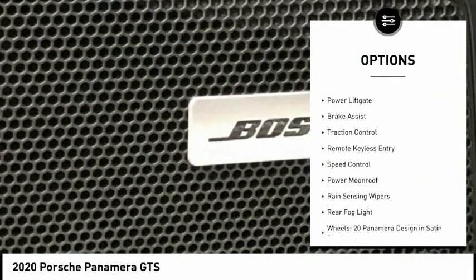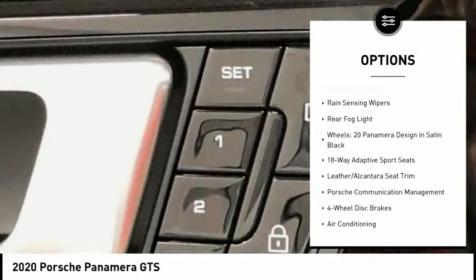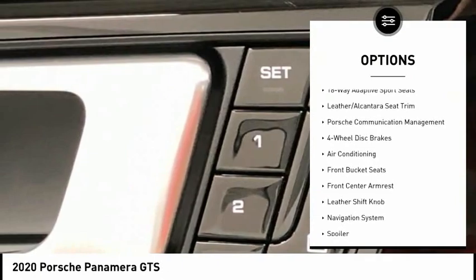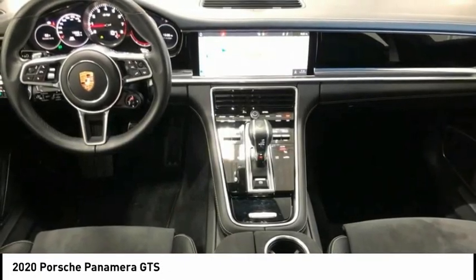Electronic stability control, alloy wheels, power liftgate, brake assist, traction control, remote keyless entry, speed control, power moonroof, rain-sensing wipers, rear fog light.